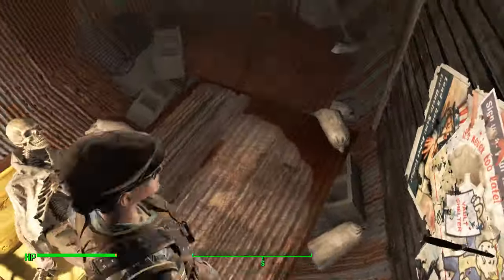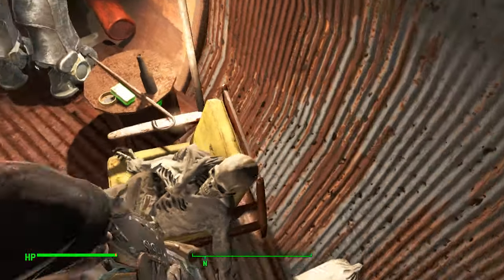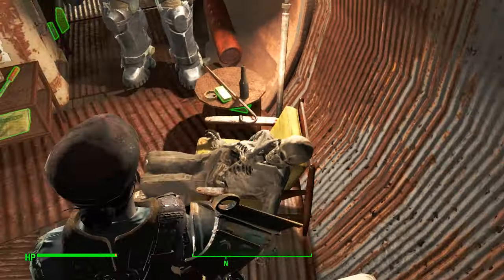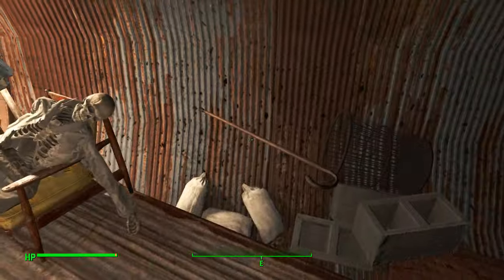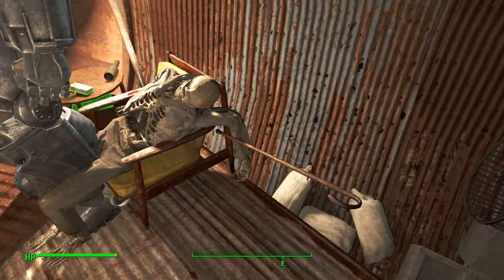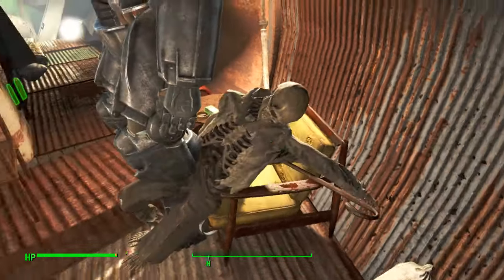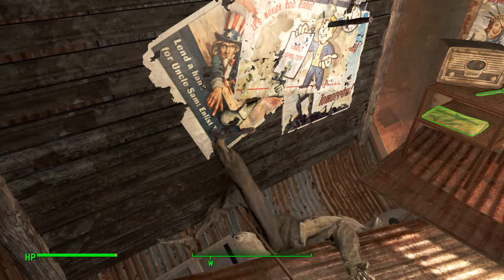You can see the skeleton in this chair, preventing us from sitting down. I've discovered that you can move the skeletons out of the way using the cane. Unfortunately the chair cannot be sat in, so that's a bit of a letdown, but anyway it's good fun finding out.